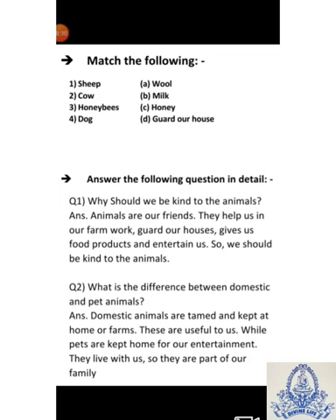Answer the following questions in detail. First: Why should we be kind to animals? Animals are our friends. They help us in our farm work, guard our homes, give us food products like milk, and entertain us. So we should be kind to animals.